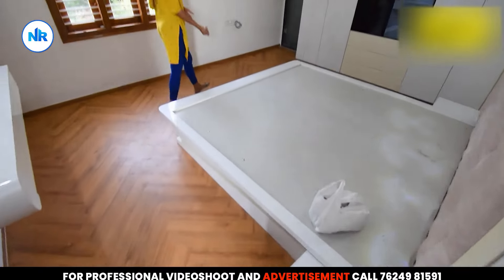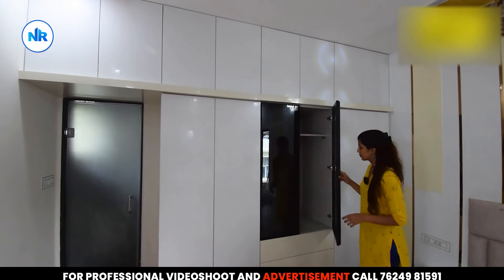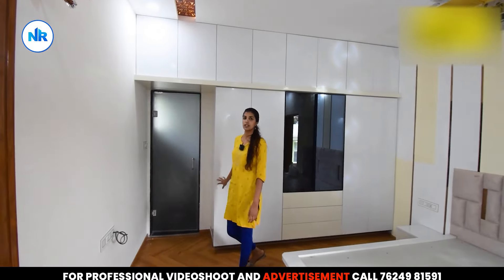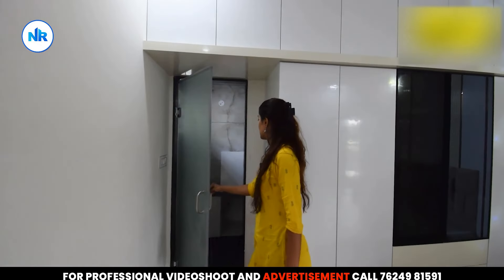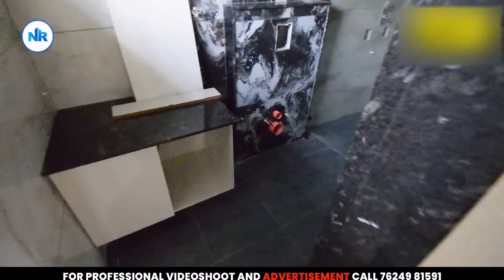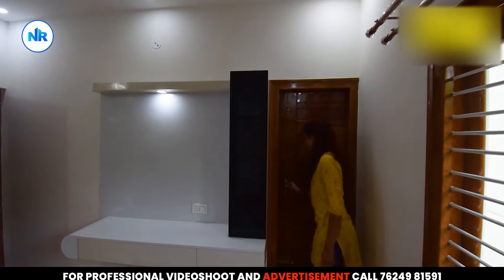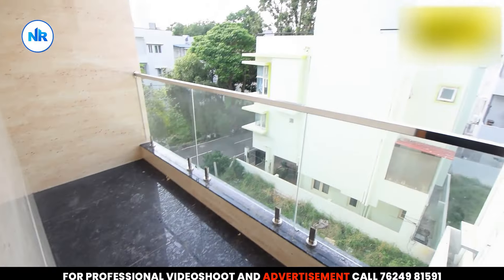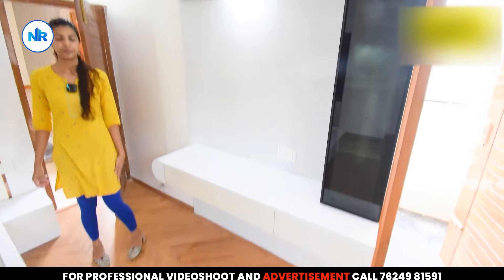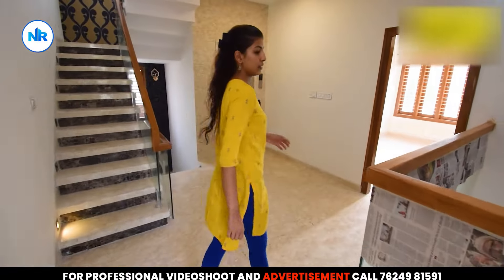There is a common balcony on this floor. This is the second bedroom, which also features drawers for storage. There is another storage unit here with dry and wet area separation. This room also has a balcony and a TV cabinet.